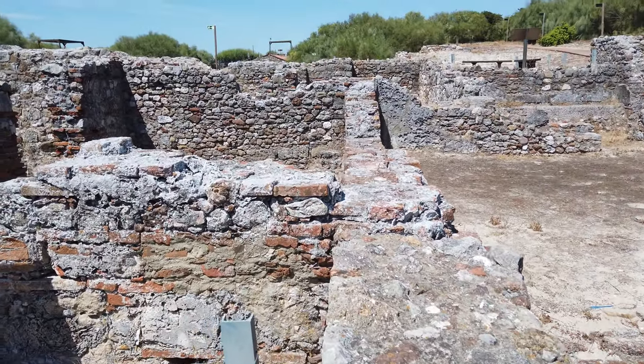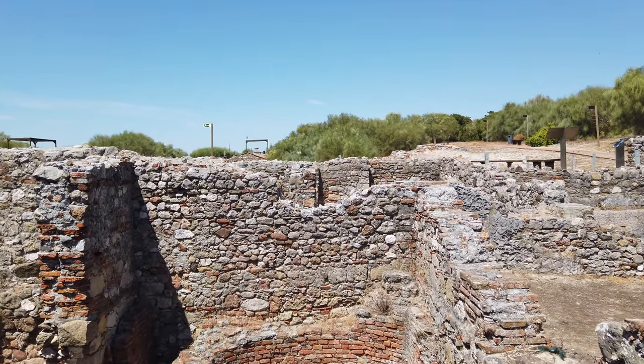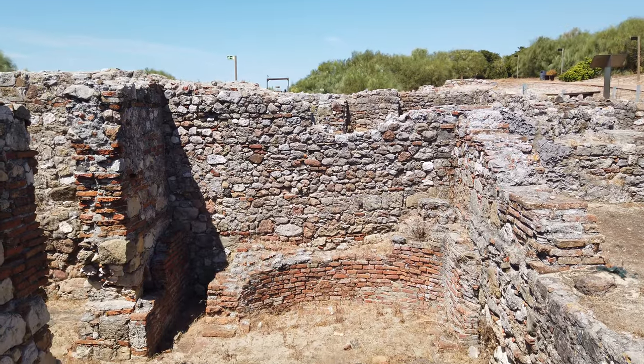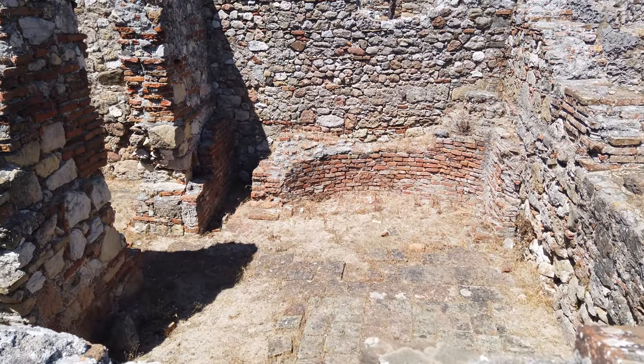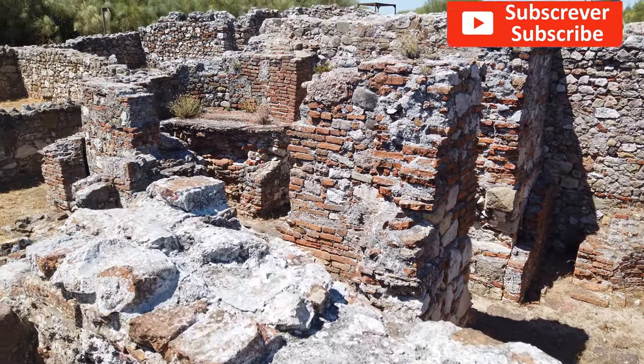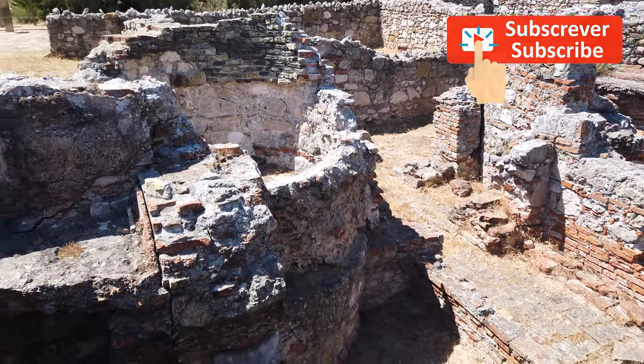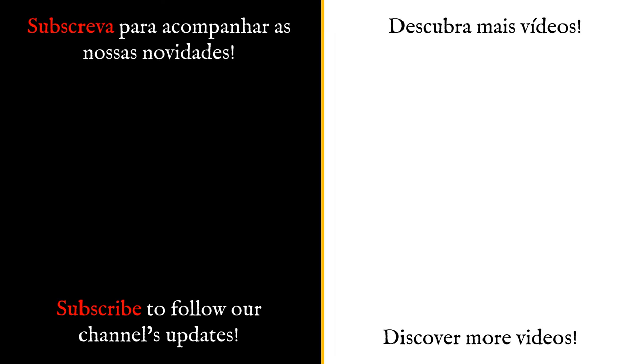The Troja Roman ruins were classified as a national monument in 1910, and are included in Portugal's tentative list for a UNESCO World Heritage Site nomination. Thank you for discovering Portugal with us. If you liked the video, please click on the like button and subscribe to the channel to follow our new releases.